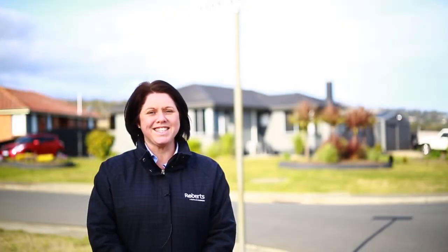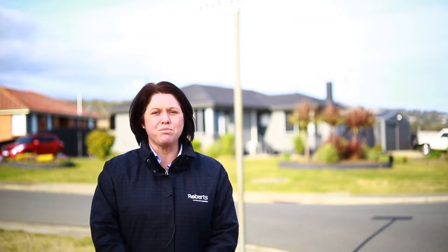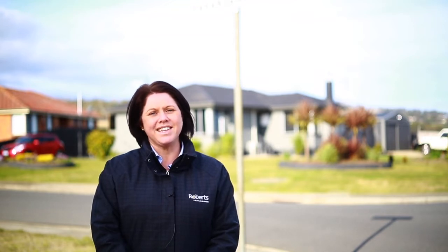Hi, I'm Jess Christmas of Roberts Real Estate. Today we welcome savvy investors, families and downsizers to 12 Parangana Place, Waverley. This three to four bedroom solid brick home is a must see. Let's go take a look.